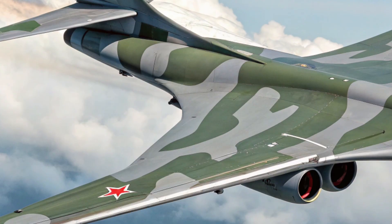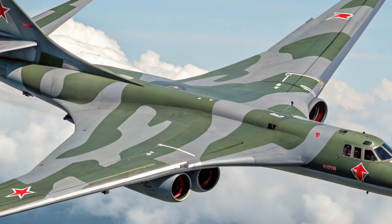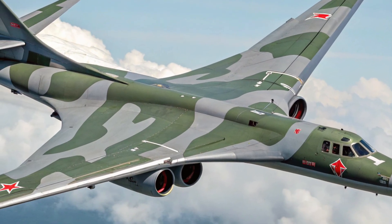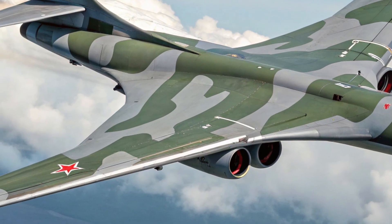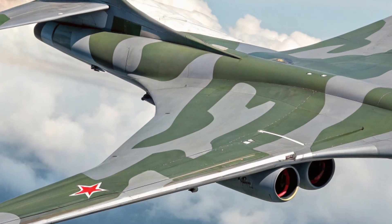Moving inside the Tu-160, the cockpit has been updated with digital instrumentation, replacing the outdated analog dials with modern multi-function displays. These LCD panels give the crew of four much better situational awareness.